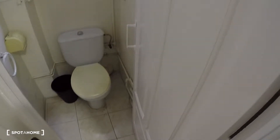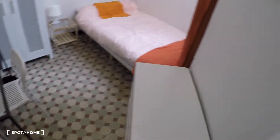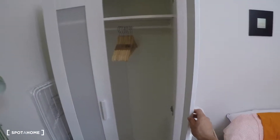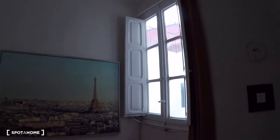Over here you have the toilet, and bedroom number seven. This bedroom has a bedside table, a wardrobe, a rack, a desk, a chair, a lamp, and a window to the patio.